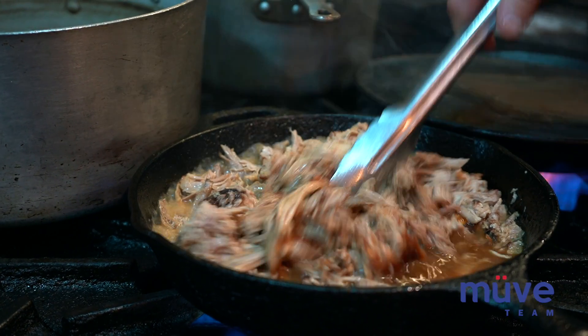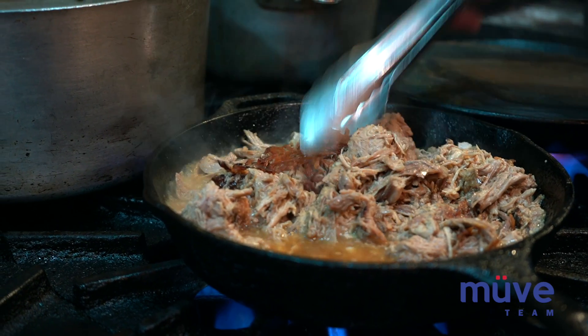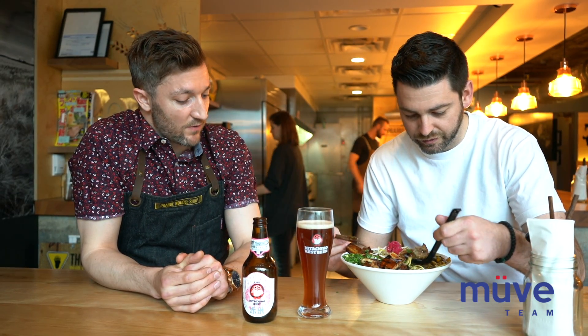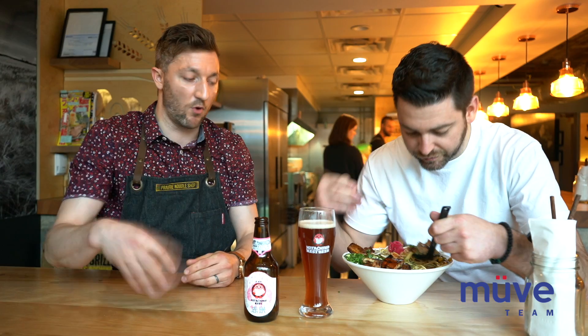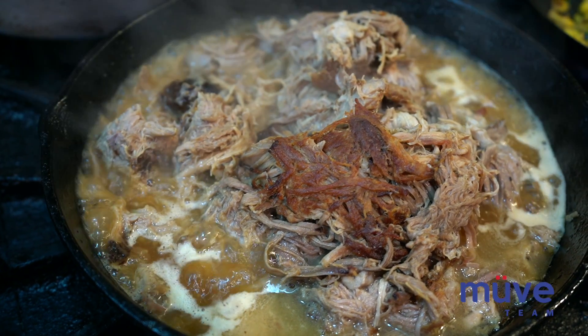And this right here is smoked pork shoulder. We take the shoulder, brine it for 48 hours, and then smoke it for 12 hours overnight. Then we pull it and sear it in a little bit of pork fat and some of the drippings, just to really intensify the smoky flavor.